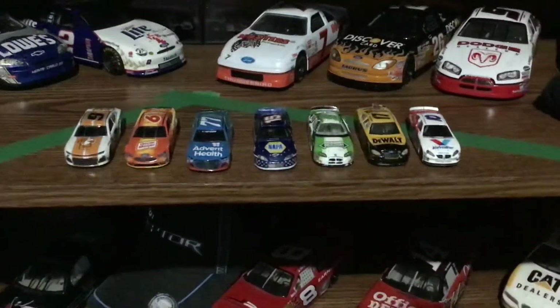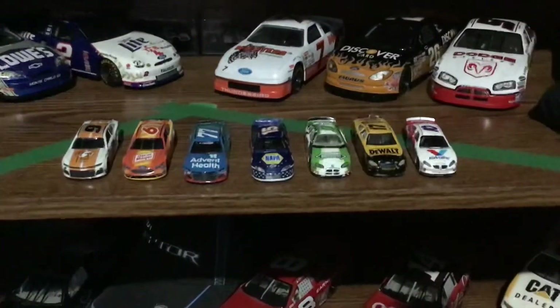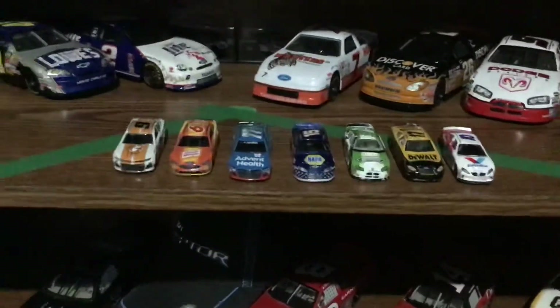Hey guys, welcome back to Sharpie Co. 2000's YouTube channel, where today we are doing the very small die-cast haul. I'll just show you which cars I got. These three cars I got on Saturday.